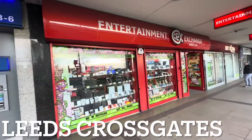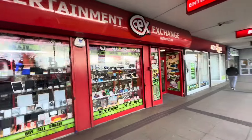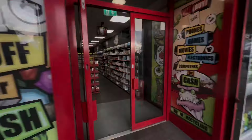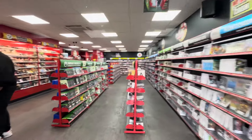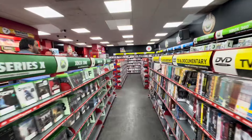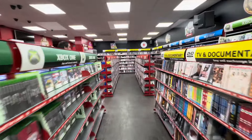Undeterred by our first CEX fail, we are on to Leeds Crossgates. While this is a much smaller CEX store, remember — we never judge a CEX store by its size. We judge it by its content. So let's hope this time we can strike steel rather than striking out.